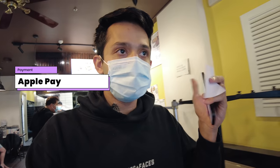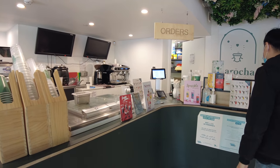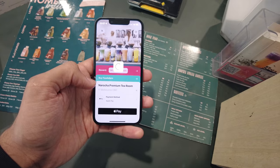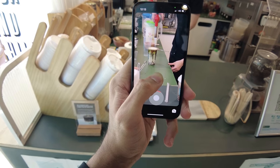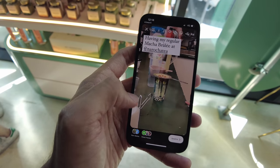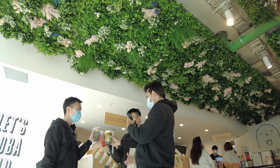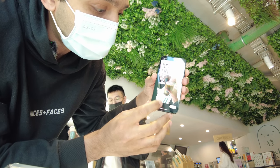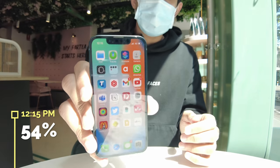I just made the payment using Apple Pay. We got our drinks — matcha brûlée. I'm going to post a boomerang and that's one more social media post up. The battery is now at 54%.